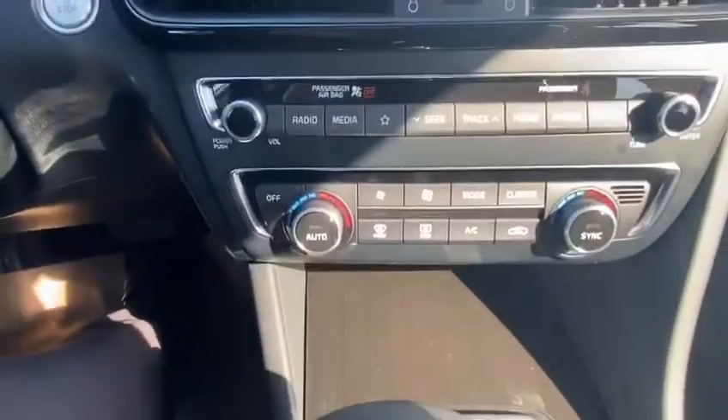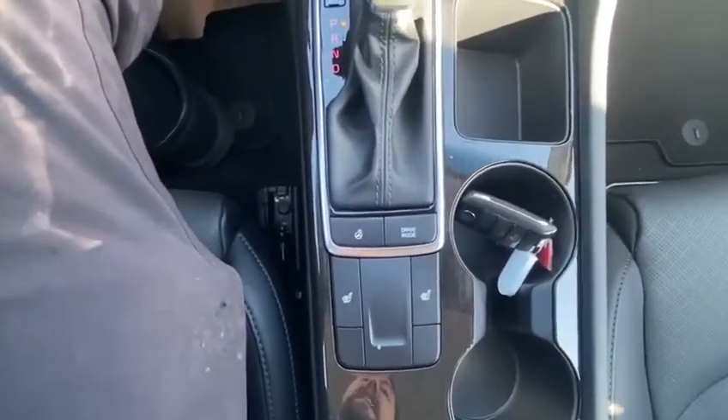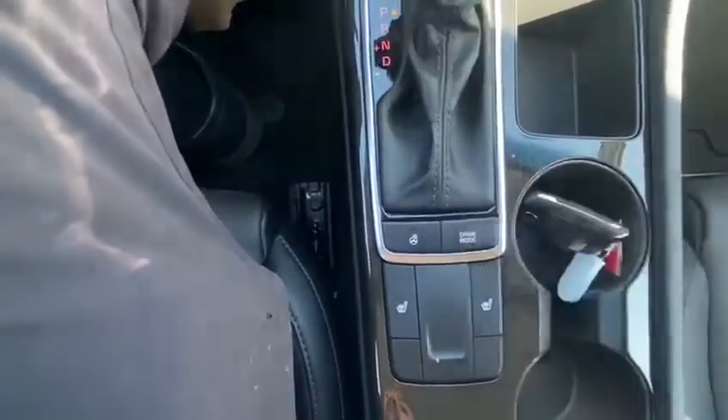Moving down past the dual climate control, by this leather-wrapped shift knob, we've got our heated seats and our heated steering wheel with different drive mode selects.